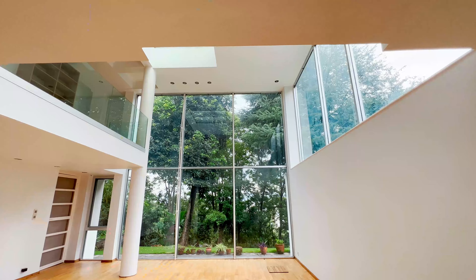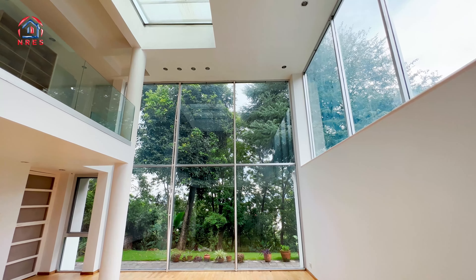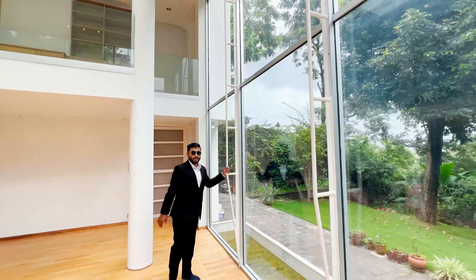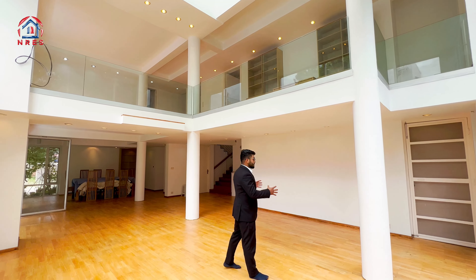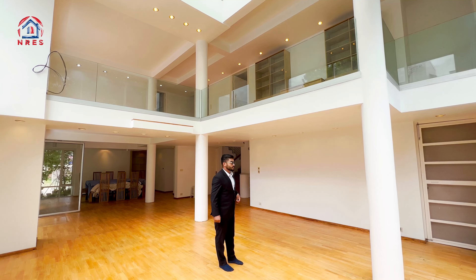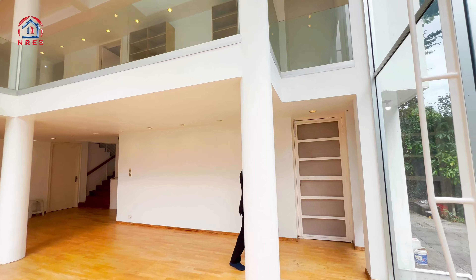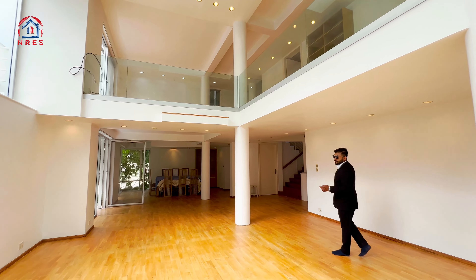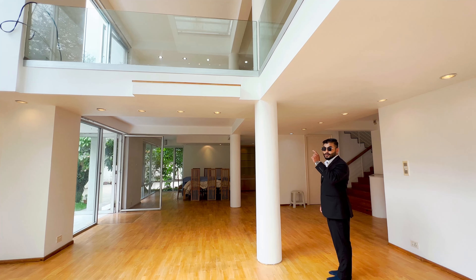Now you can see this structure. This glass structure is made with an aluminum frame, and there is also iron. The circular column is made in an elevated manner. This is the wall finishing — cement plaster and putty with a soft texture of white color.